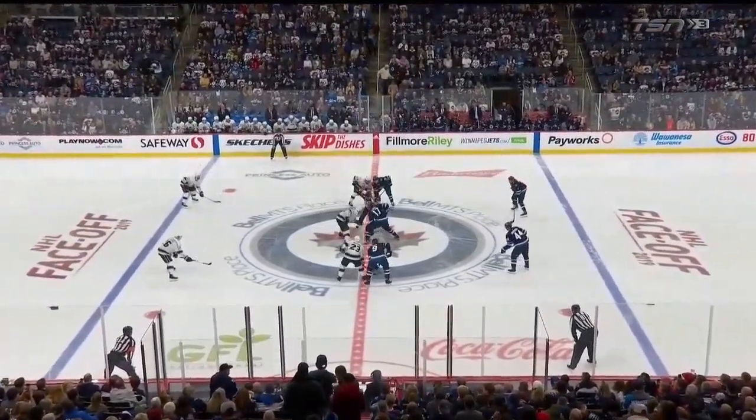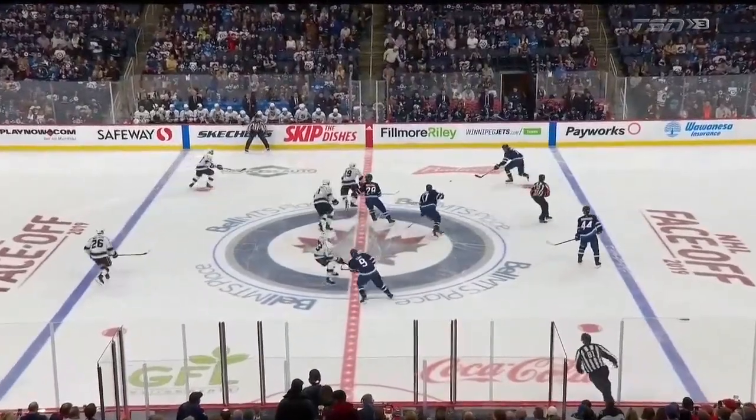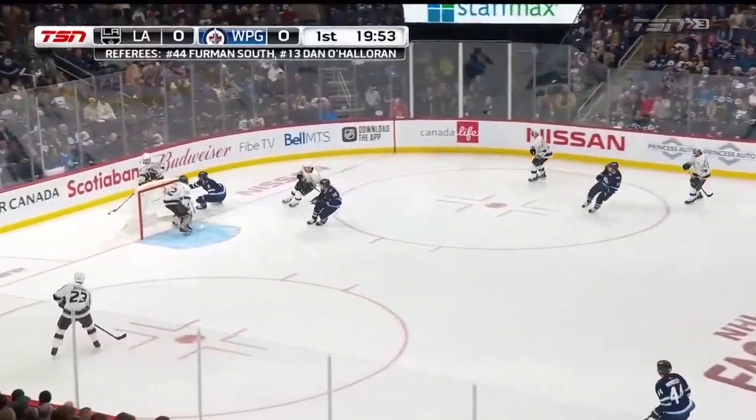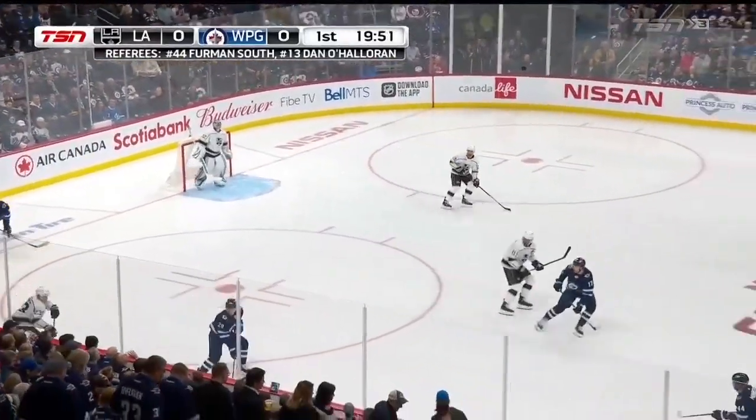Here for the Winnipeg Jets. Referees are Furman South and Dan O'Halloran, the linesmen are Steve Barton and Ryan Daisy. And the Jets and the Kings are underway here at Bell MTS Place.